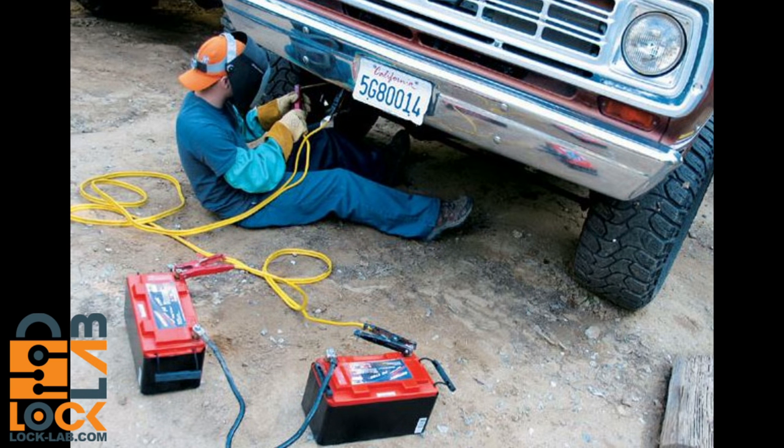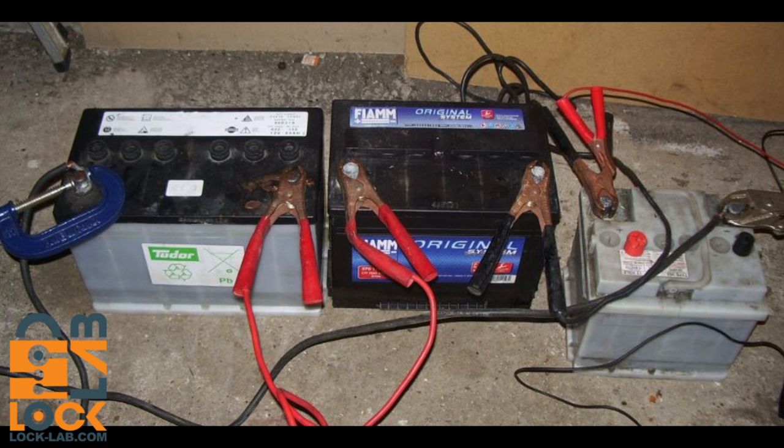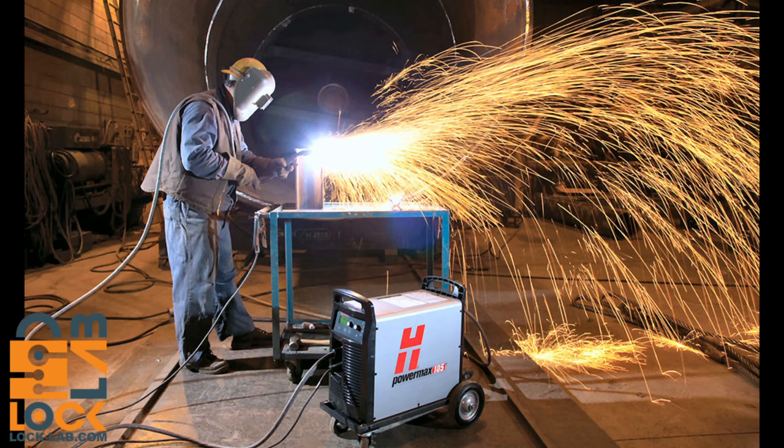Somebody suggested getting a bank of batteries, hooking them all up in series, and basically short-circuiting them against a lock to burn the shackle. I'm not excited about taking batteries that release flammable explosive gases and shorting them out in the lock lab — you'd find my body electrocuted. Another suggestion: plasma cutter. Yes, it will defeat a lock, and so will a nuclear weapon. But plasma cutters heavy enough are expensive, loud, messy, splash molten metal everywhere, need compressed gas and 220 or 440 volts. Just not very practical.